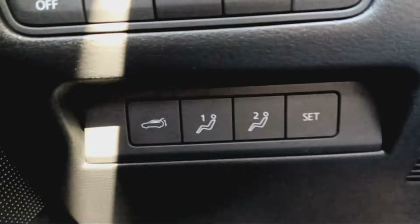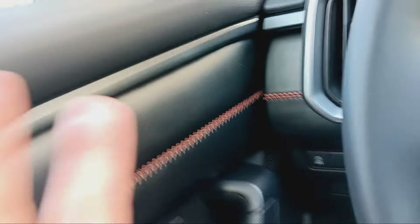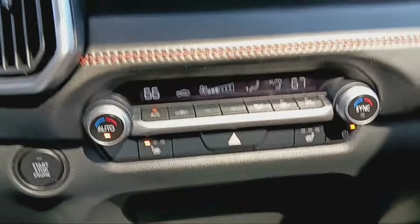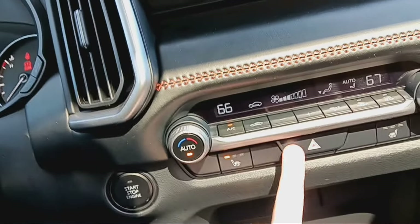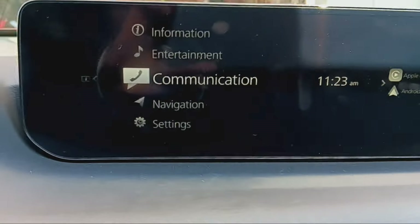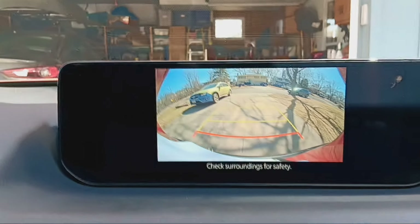There is two-person memory seating, which normally you would find on the door. Mazda has dual-zone automatic climate control and heated front seats. This is where the ventilated seats would go on higher trims. The backup camera — I'm disappointed. You've got this big screen and you just don't use it for the backup camera. I don't get it.